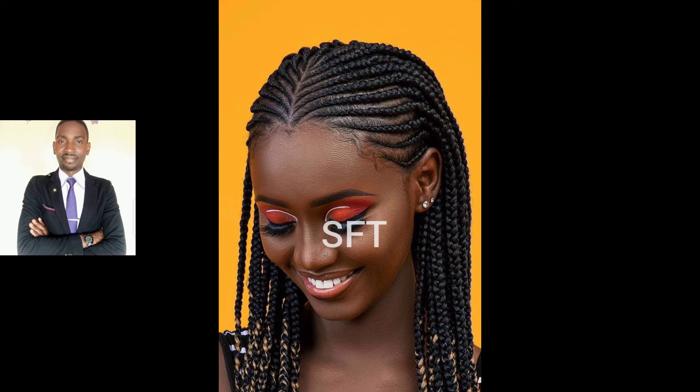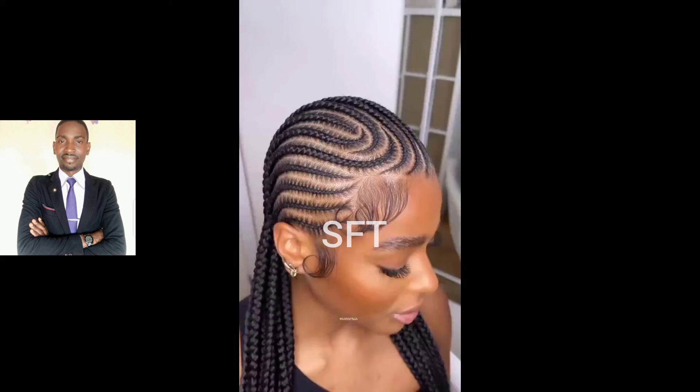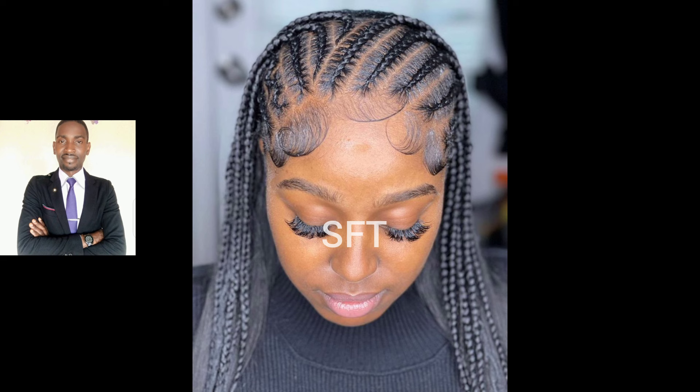Thank you very much for clicking on this video. In today's video, I have put together beautiful, classic, and the most trending all-back cornrow braided styles for elegant and super stunning ladies like you that want to look good and look gorgeous. I've put together quite a number of these today so that you can watch and make the right decision as to which one you're going with for your next hairdo.